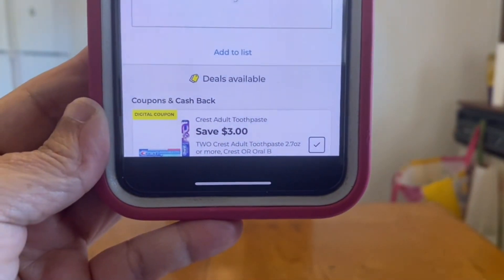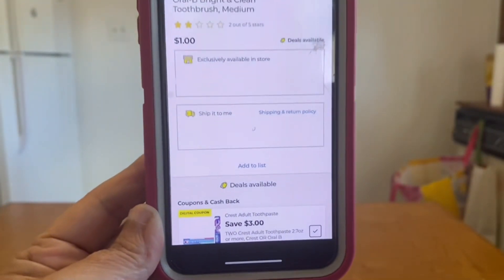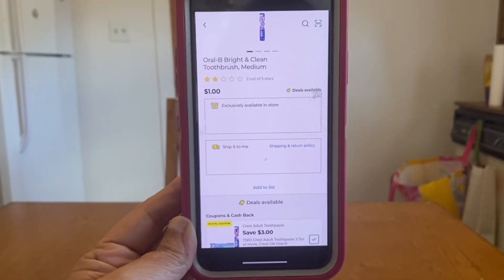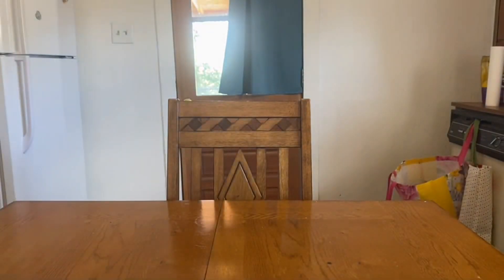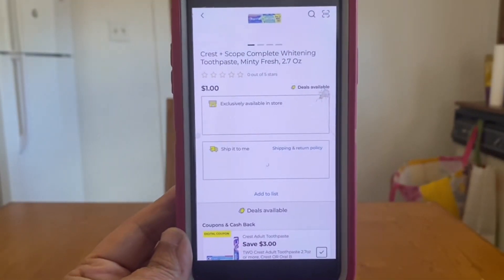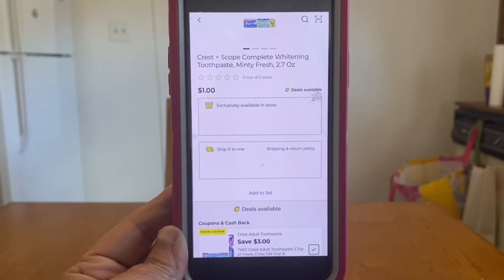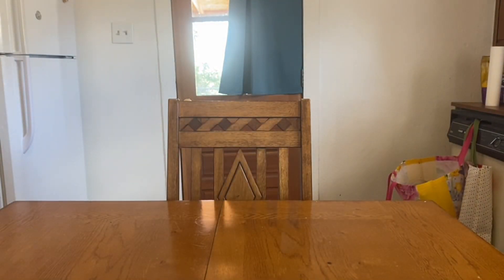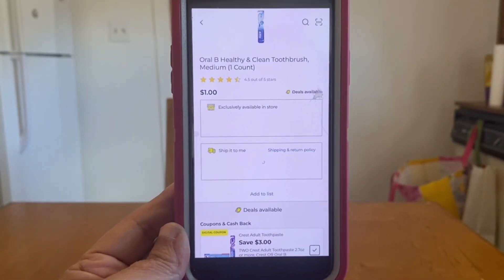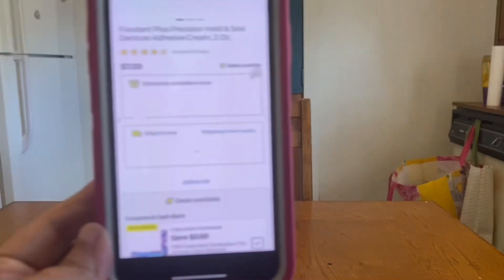We have a great three-dollar digital coupon when you purchase two adult toothpastes or more — Crest, Oral-B, and so many more. That is glitching on the Bright and Clean — pick up two, that's a two-dollar subtotal, and the three-dollar digital gives you both for free plus one dollar in overage. Same for the Crest Scope 2.7-ounce in the dollar aisle — two for a two-dollar subtotal, three-dollar digital gives both for free plus one dollar overage. It also glitches on the Healthy and Clean at one dollar — grab two, both for free and one dollar in overage.